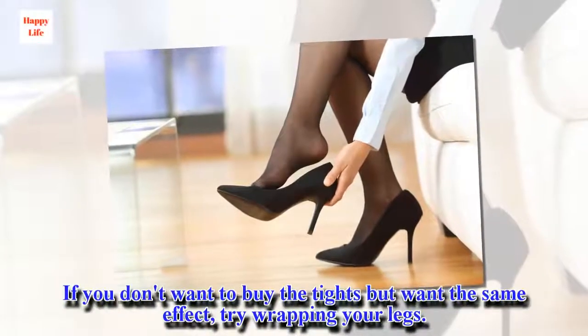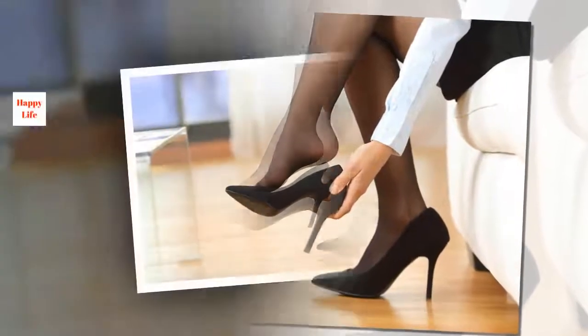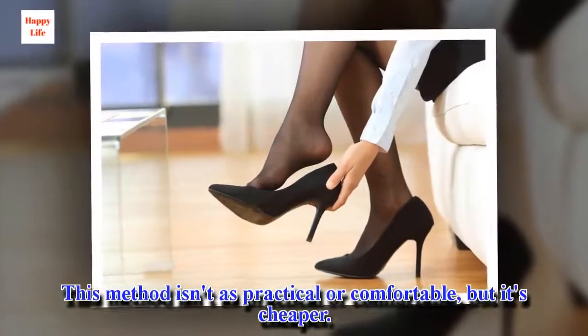If you don't want to buy the tights but want the same effect, try wrapping your legs. This method isn't as practical or comfortable, but it's cheaper.